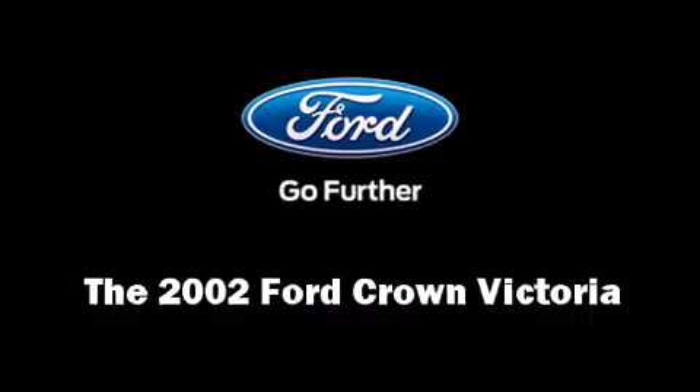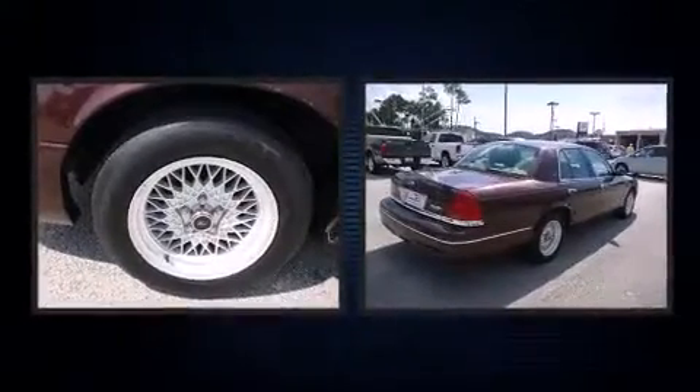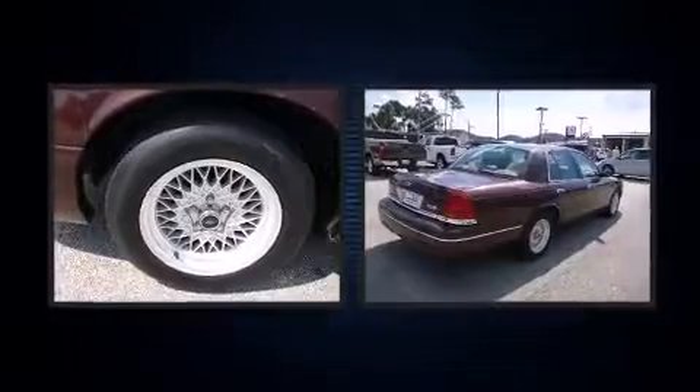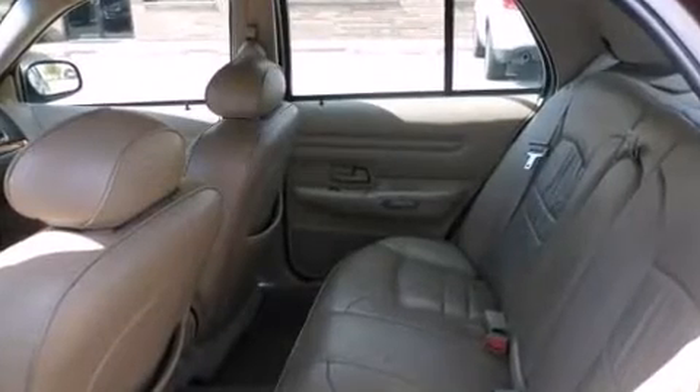You can expect a lot from the 2002 Ford Crown Victoria. This four-door, six-passenger sedan still has less than 90,000 miles. A 4.6-liter V8 engine pairs with a sophisticated four-speed automatic transmission, providing a smooth and predictable driving experience.